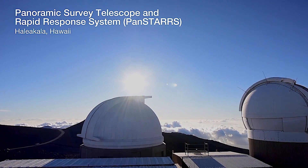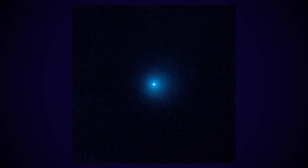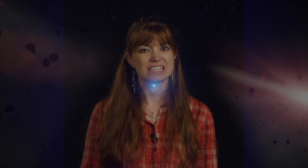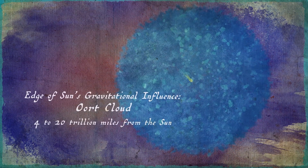Hubble then pointed its camera at the icy visitor in late June, revealing an image of its 80,000-mile-wide dust cloud coma. Researchers estimate that the nucleus — the actual solid body inside — is less than 12 miles wide, and that the comet came from trillions of miles away from the Oort cloud at the far periphery of our solar system.